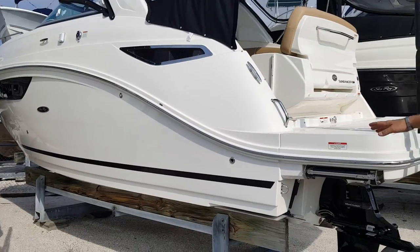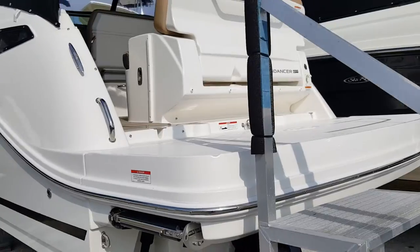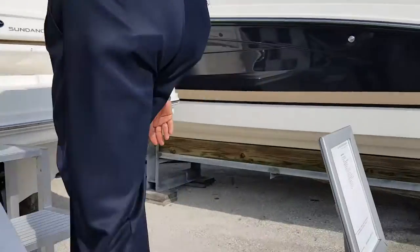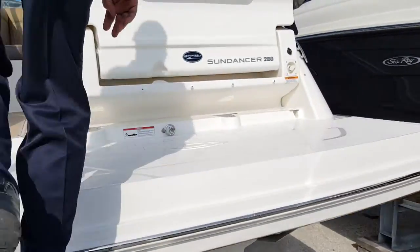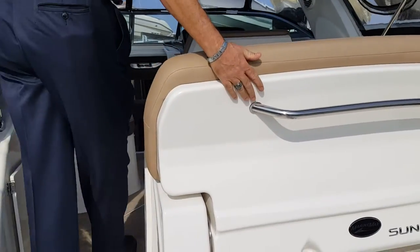As you will notice, she also has the dynamic running surface and as we walk up inside you will notice we have a very large swim platform. We do have a rear seat that can lay down for a sunning area.